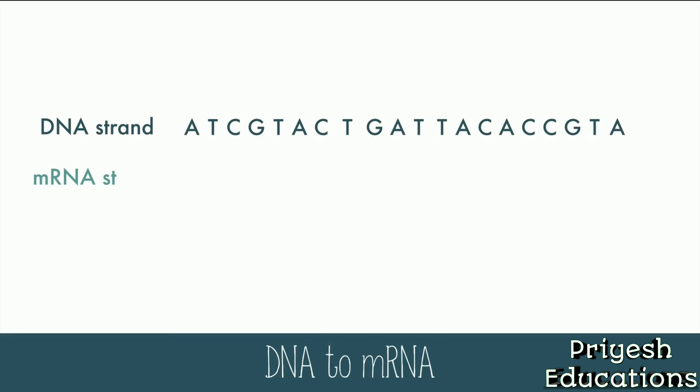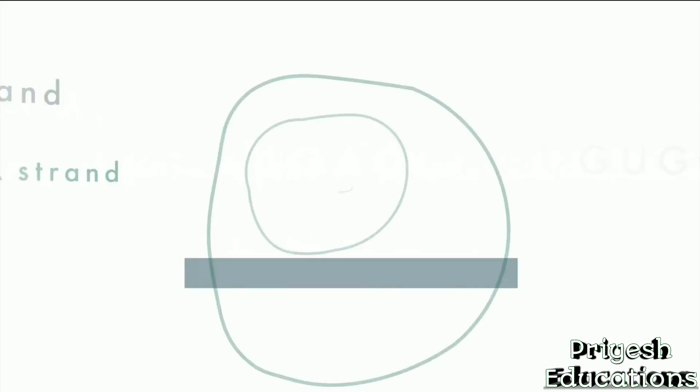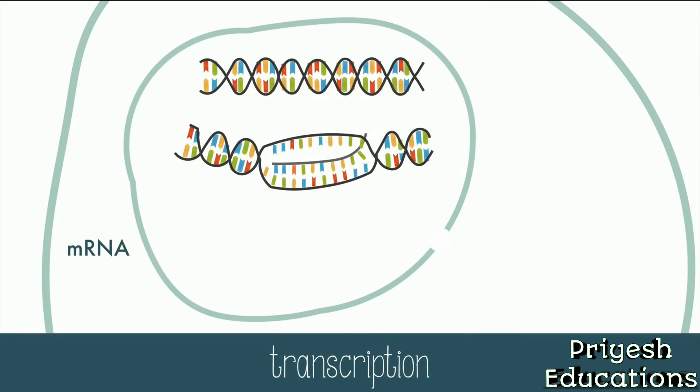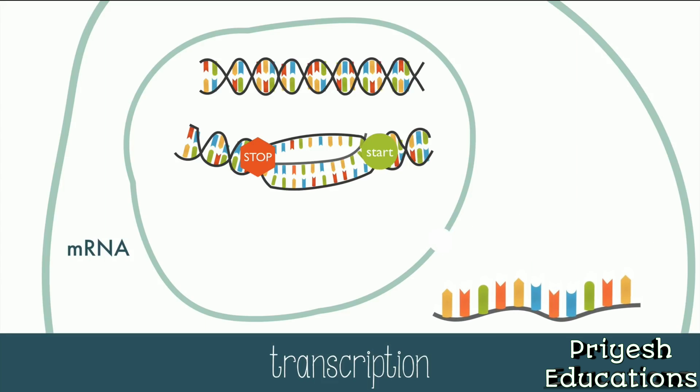If the DNA strand looked like this, the complementary mRNA strand would be the complement, but each time there would normally be a thymine, there's a uracil in its place. The mRNA also doesn't copy the entire strand of DNA. It only copies the portion of DNA that codes for the protein it wants at the time. In fact, most of DNA doesn't code for anything — only about 2% of it codes for protein. So this small section of coding DNA has a start and stop signal.